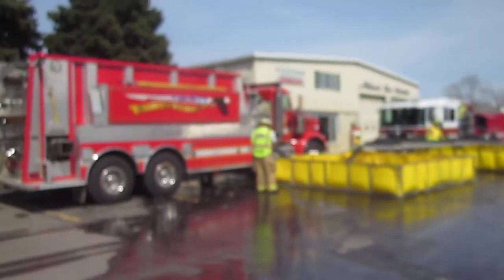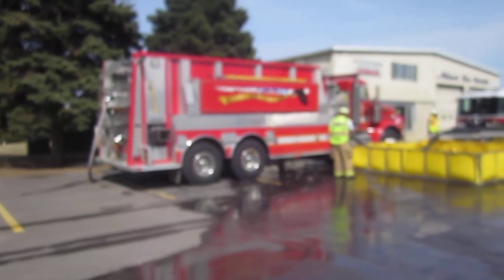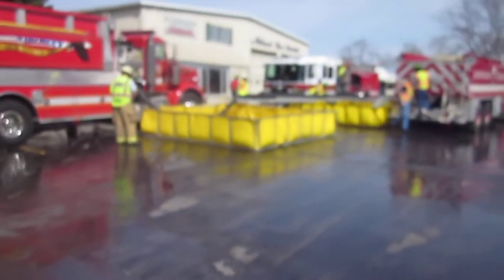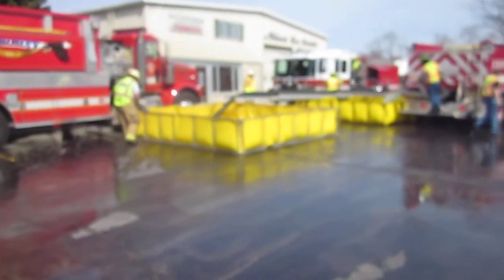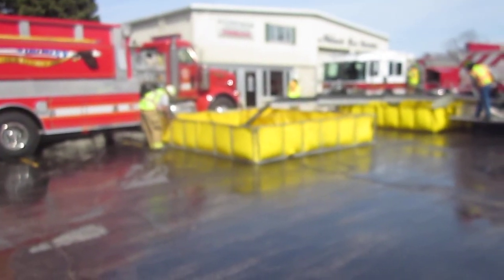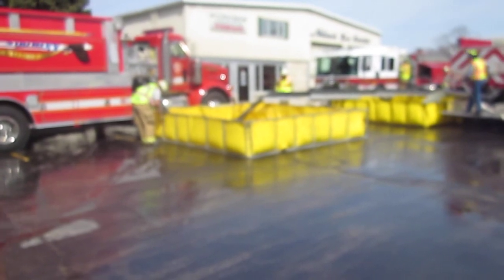Over here, we brought in Exonia — that's a 1,500 gallon a minute engine tanker. He is drafting out of this dump tank and running the jet siphon. So basically, this tank that you see in front of you is dedicated solely to jet siphon support.